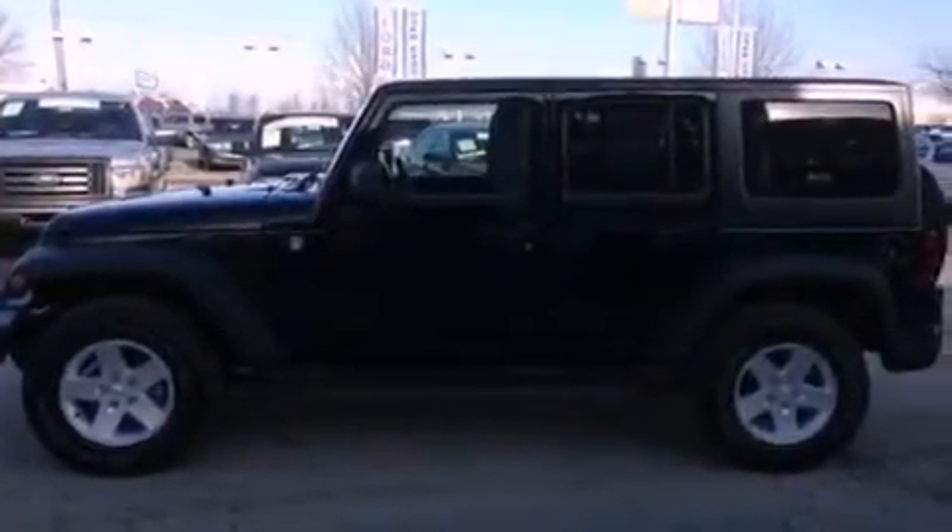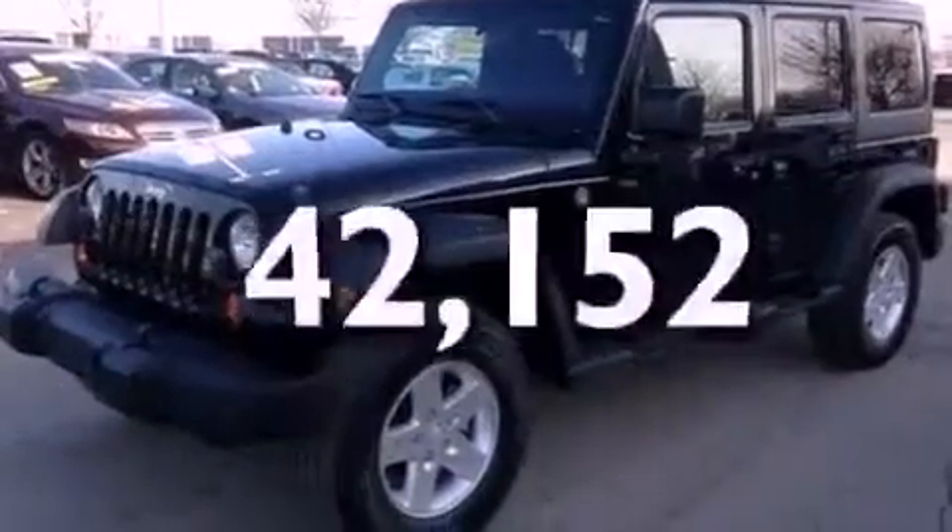Additional features include a passenger-side vanity mirror, front fog lights, an anti-lock braking system, and air conditioning. This vehicle has fewer than 43,000 miles on the odometer.